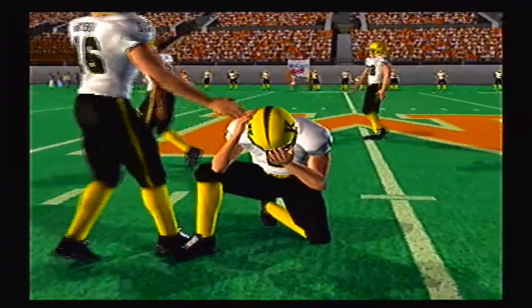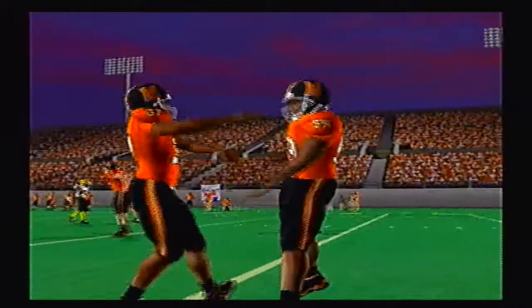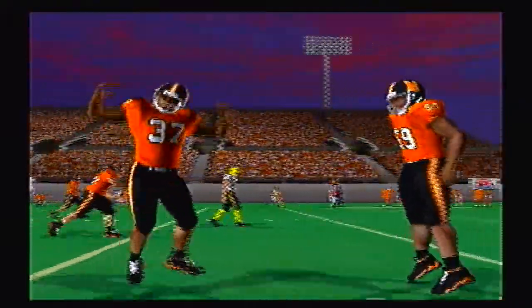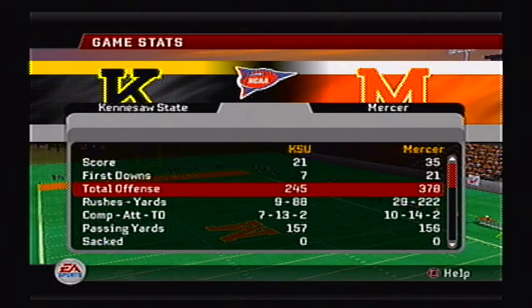Well, that's going to do it for this video, guys. I will see you next week with the North Alabama Lions taking on the Savannah State Tigers and the Jacksonville Dolphins taking on the Stetson Hatters. Until then, I'll see you guys in the comments section below. Take it easy, guys.